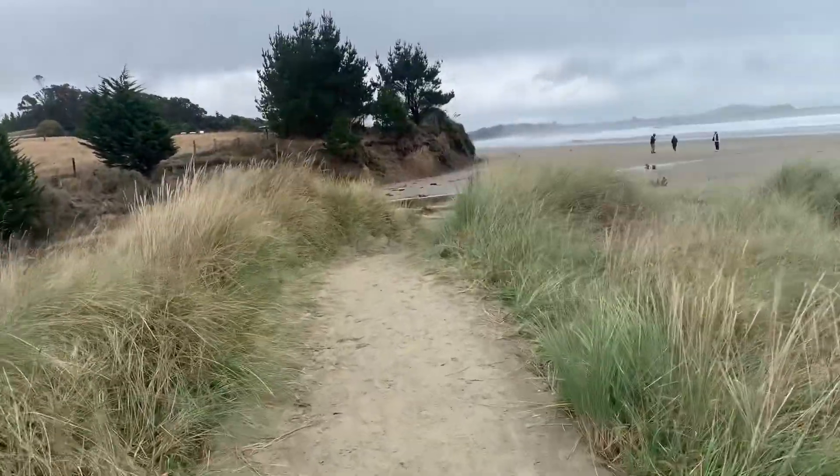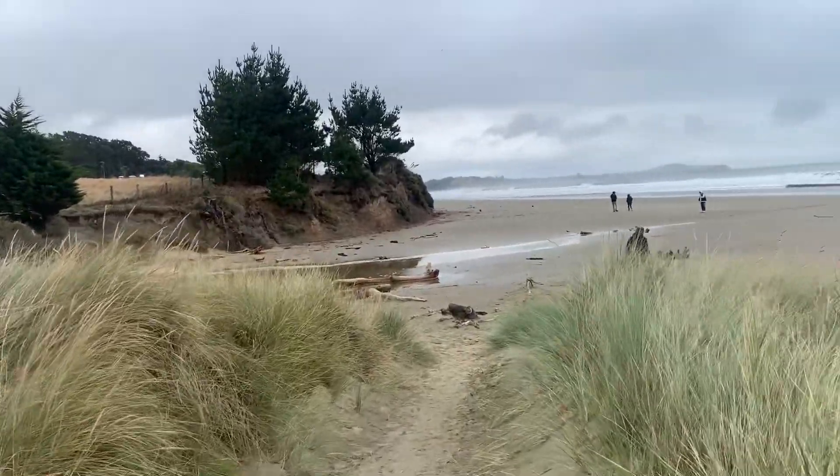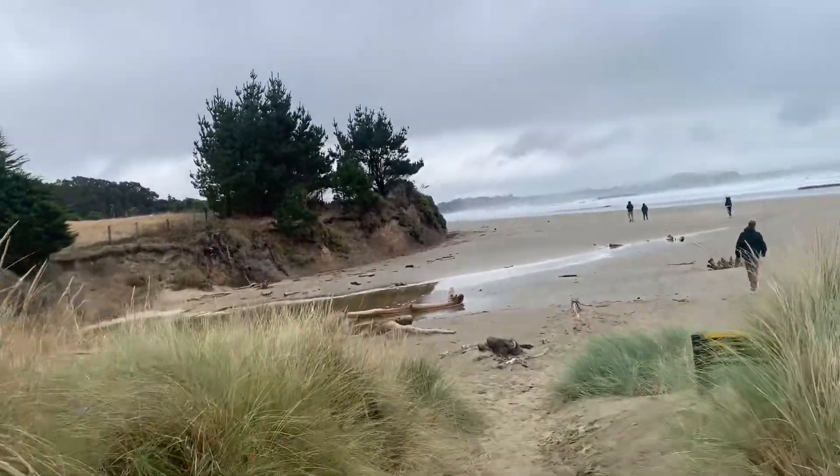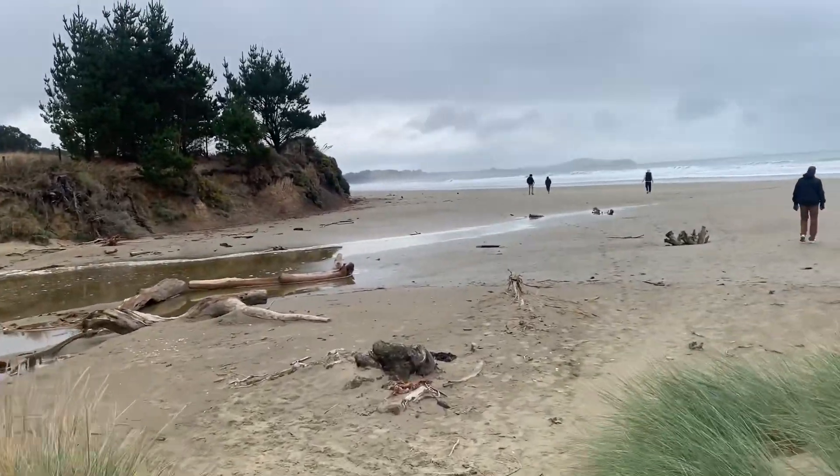They said on the other one it was like thousands of years ago - something like that. They were kind of like a significant landmark for navigation. So yeah, let's go find them.